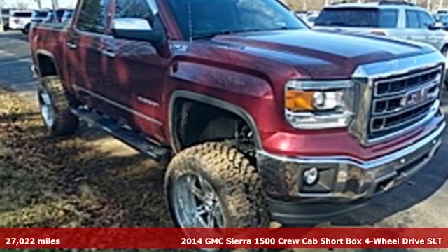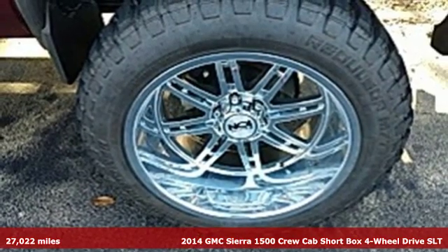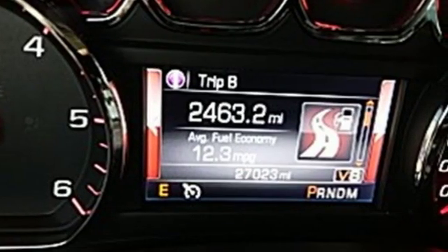It's a 2014 GMC Sierra 1500. GMC, professional grade vehicles suited to fit your needs. It comes with all the amenities you need.